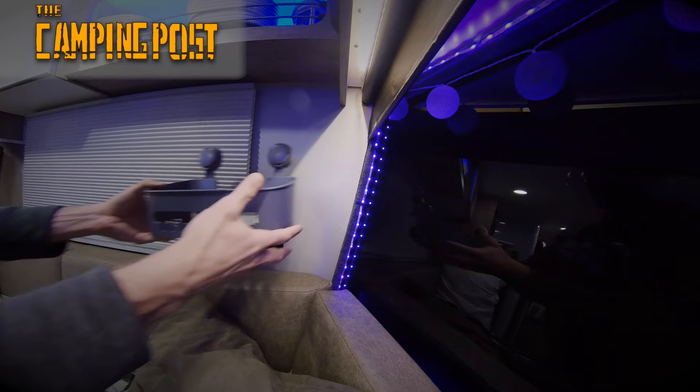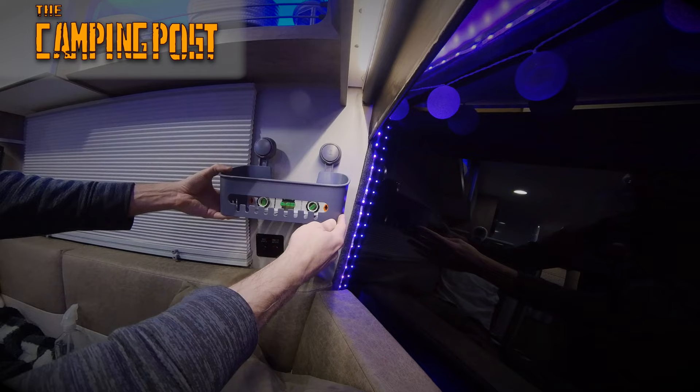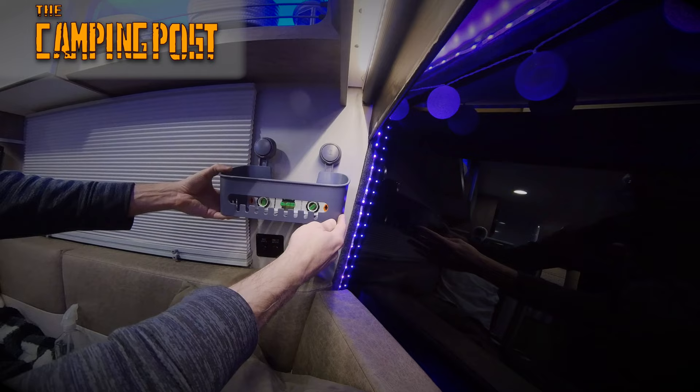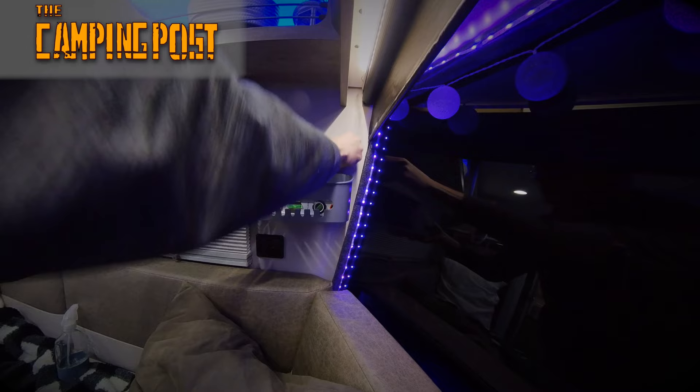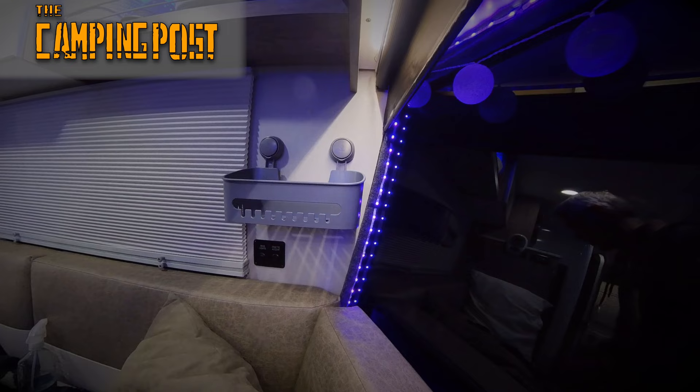Once again I'm going to use my level to make sure I get this mounted evenly on the wall, and I'm making sure all the hands are facing the same direction. I'm going to line this up, apply a little pressure, make sure it's level, apply some more pressure — and we are done. These baskets are easily going to support the weight of any items that we put in there.